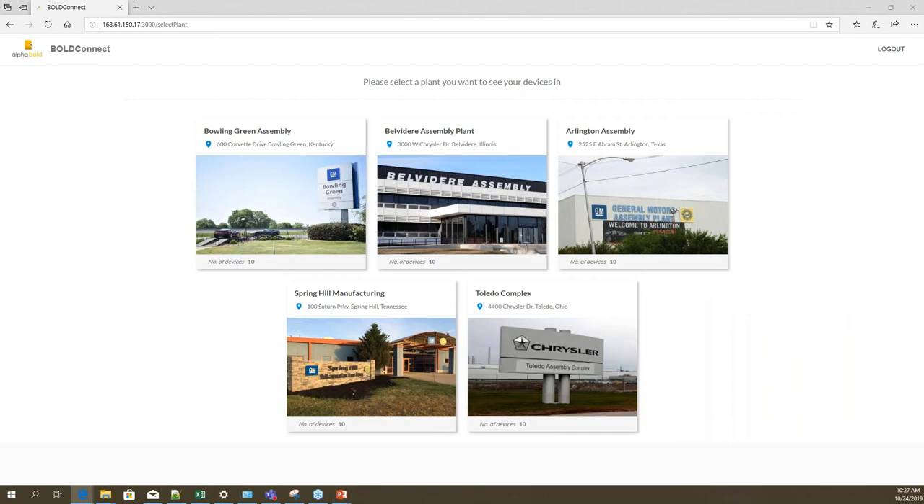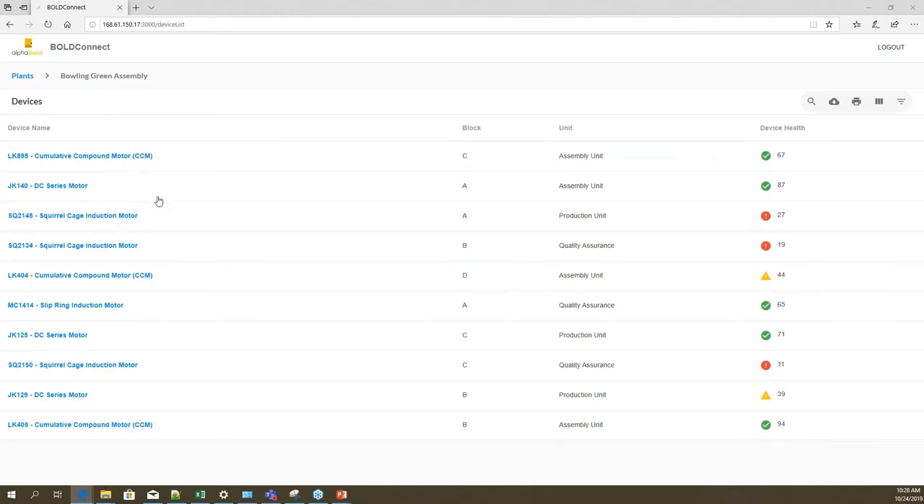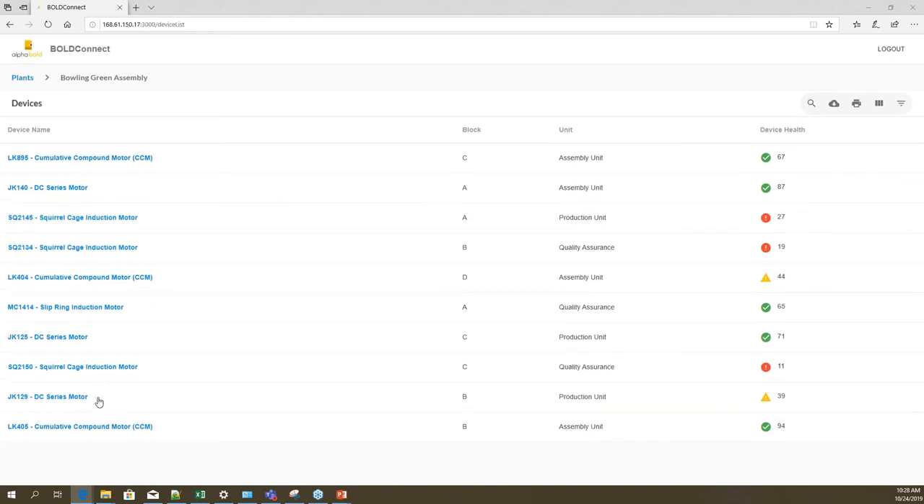So we've logged in. This landing page lets you select a manufacturing facility — this is stock data we made available to showcase the demo. I've selected one of the manufacturing facilities. Here you're seeing different devices available in this plant. If the plant has different sections, it shows that as well, along with the associated unit and device health column, which is coming from the machine learning model we've integrated as an API.